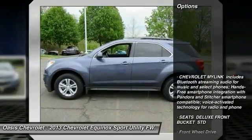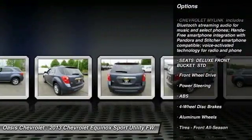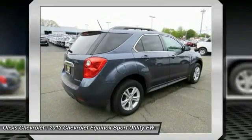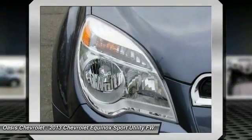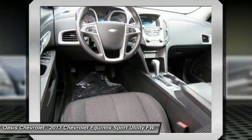Here are some of this vehicle's great options: stability control, backup camera, traction control, keyless entry, anti-lock braking system, steering wheel audio controls, leather-wrapped steering wheel, power steering, adjustable steering wheel, and driver airbag. If you like it online, you'll love it in your driveway. Take it for a spin today.